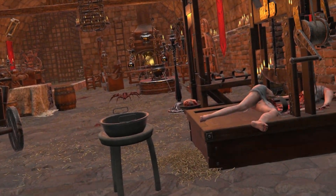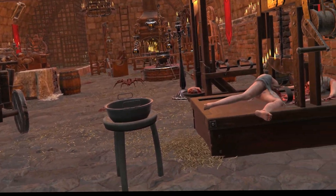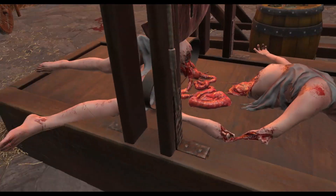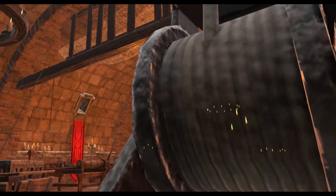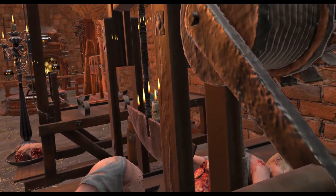Hey guys, welcome to the Chamber of Torture world. In this world you'll see ancient torture devices. For the first torture device, you'll see someone with their body cut in half. This trap is very self-explanatory — you just rotate this and it comes down and slices them in half.